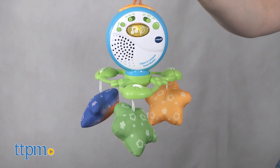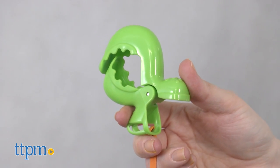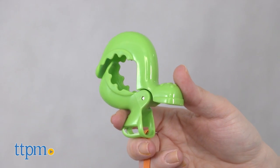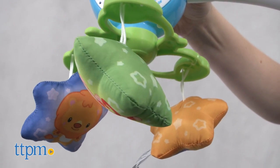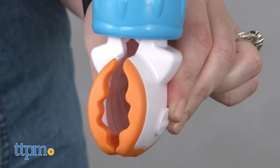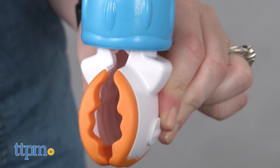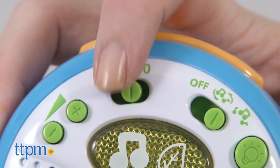Parents are really going to like the multi-functionality of this mobile — it's like getting four products in one. The soft light and lullabies will help soothe the baby at naptime and bedtime, plus the slowly spinning stars give baby something to focus on and bat at in the carrier or stroller, keeping baby engaged while on the go. The mobile is very easy to move around, and the timer is a great feature to ensure that the music doesn't play all night, but with the sound sensor, the music will play when baby needs it.